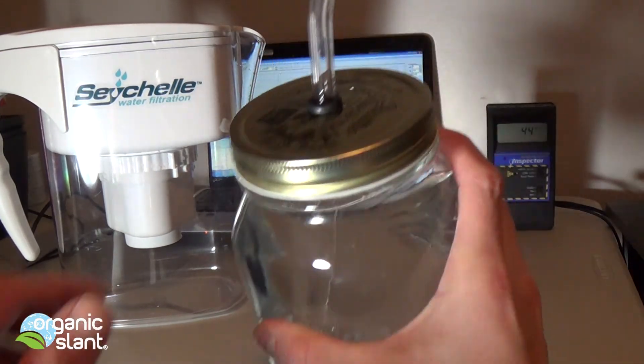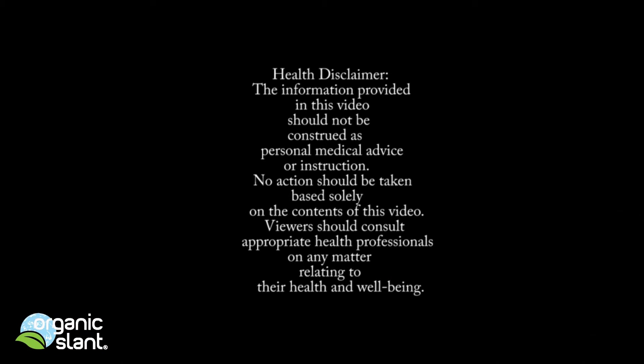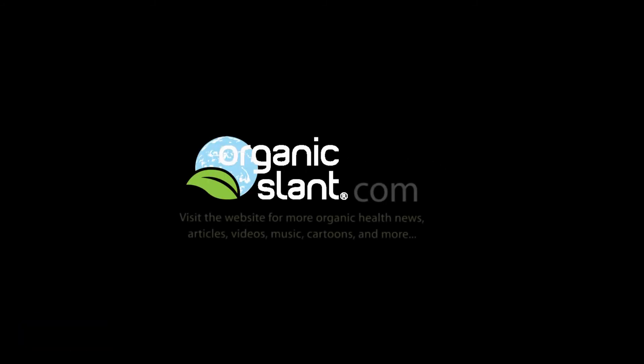Want to try some? Yeah — positive reaction from the taster. Thank you.